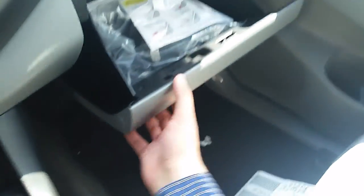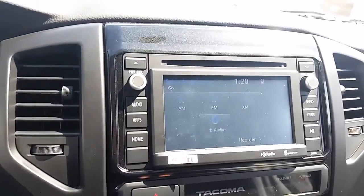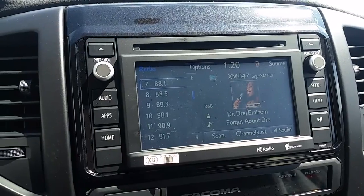There's storage in the side and a nice large glove box as well, with air conditioning. And as mentioned, it has the touch screen audio with satellite radio included.